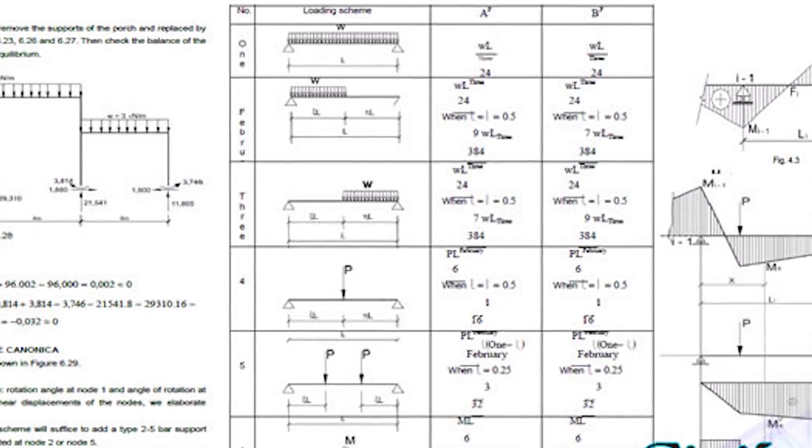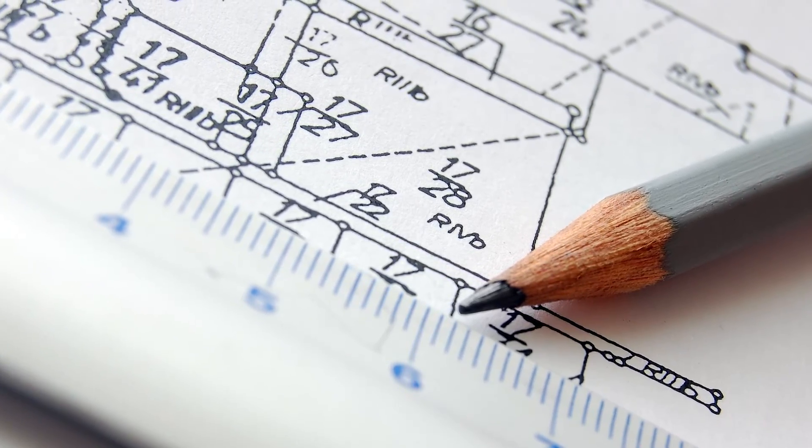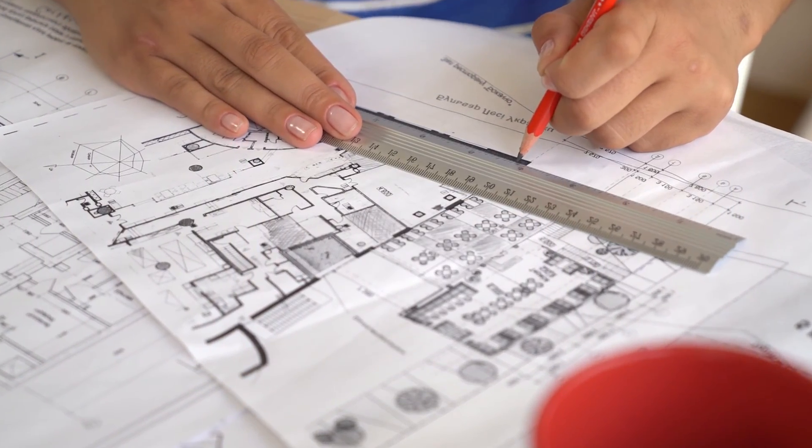Structural calculations, mechanical, electrical, and plumbing plans, and engineered drawings for my DIY container home build. They say knowing is half the battle, but if there's one thing I've learned so far, it's that it's more like 95% of the battle. So let's take a deep dive into what's become the most challenging part of my container home build so far.